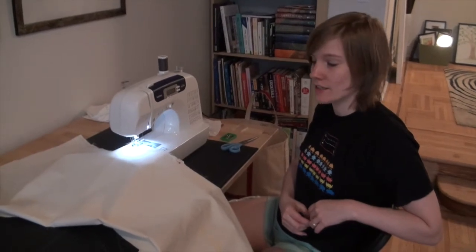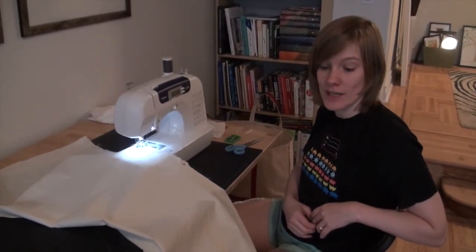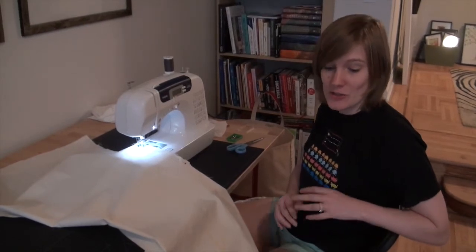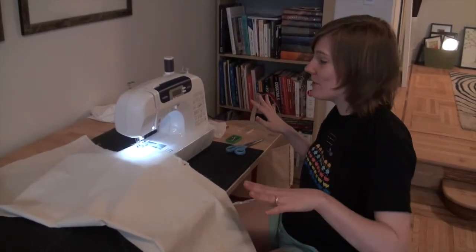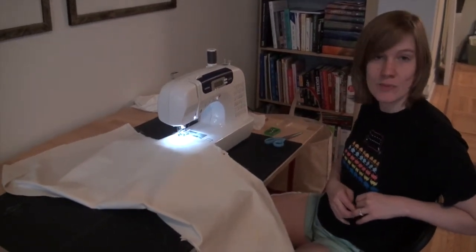Hey guys, so we're finally to sewing, which is super exciting. It took me a while to get all of the pieces cut out — there are a lot of them. I ended up having to use the floor to cut everything out because it was bigger than the table that I have here, which was challenging, but not impossible.